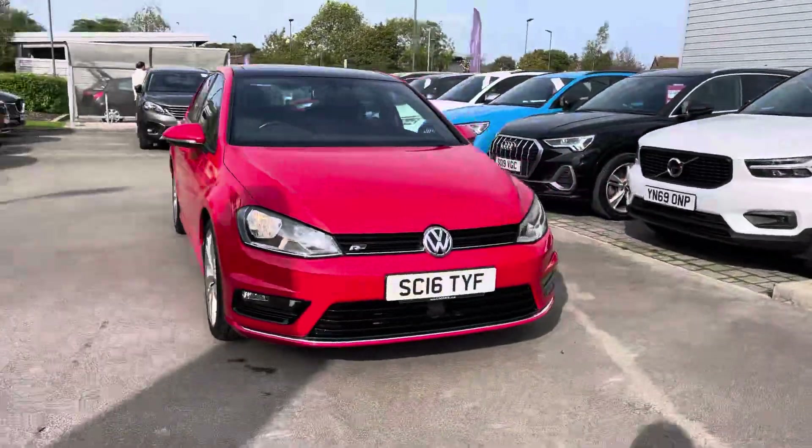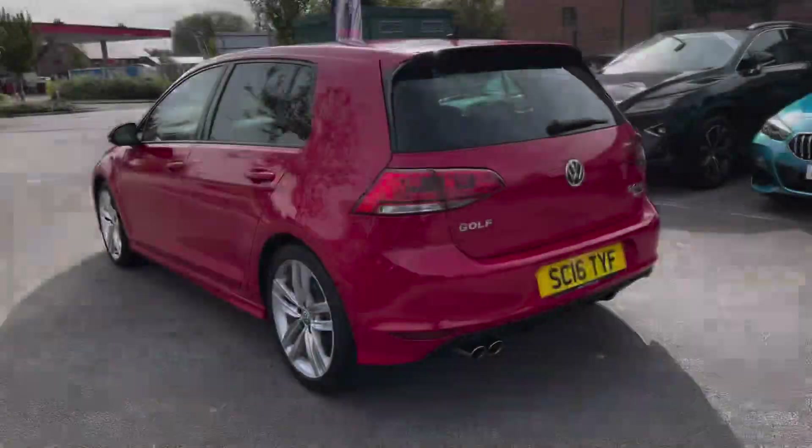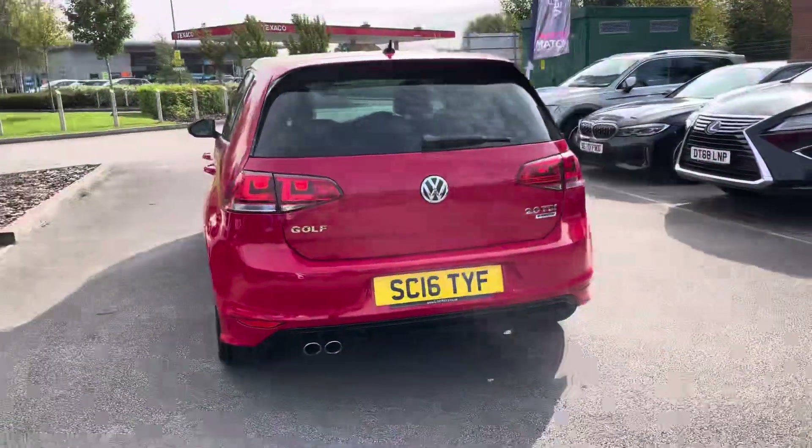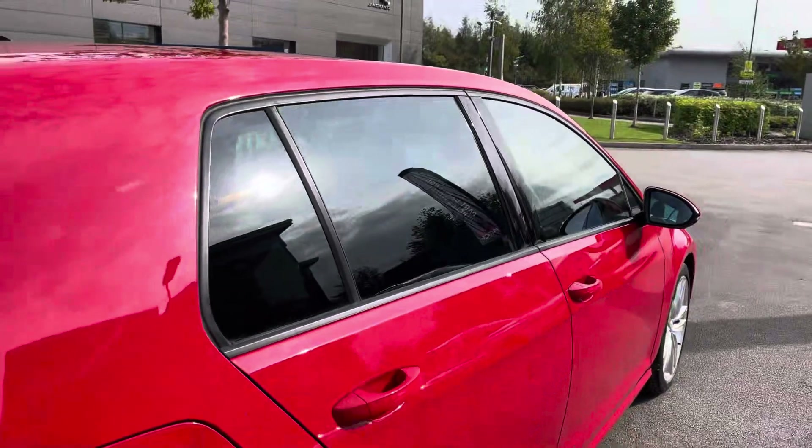Hello, my name is Sky from Crew Motor Match, and today I'm going to be taking you around this approved used vehicle. We are excited to bring you this stunning red Volkswagen Golf BlueMotion Tech R-Line Edition, powered by the two-litre diesel engine with low mileage and full service history.